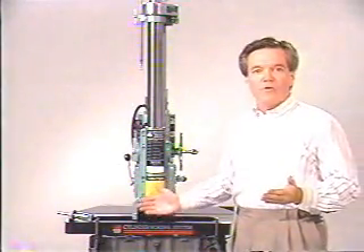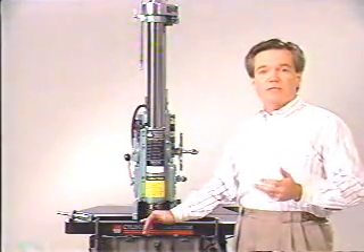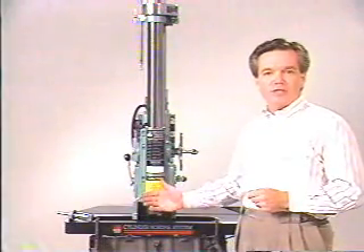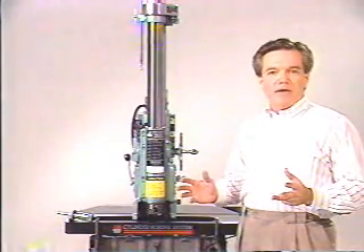We manufacture a variety of boring bars with capabilities ranging from 1.75 up to 9 inches in bore diameter. Here we are featuring the FN series, our most popular boring bar, because it covers the widest range of market demands.